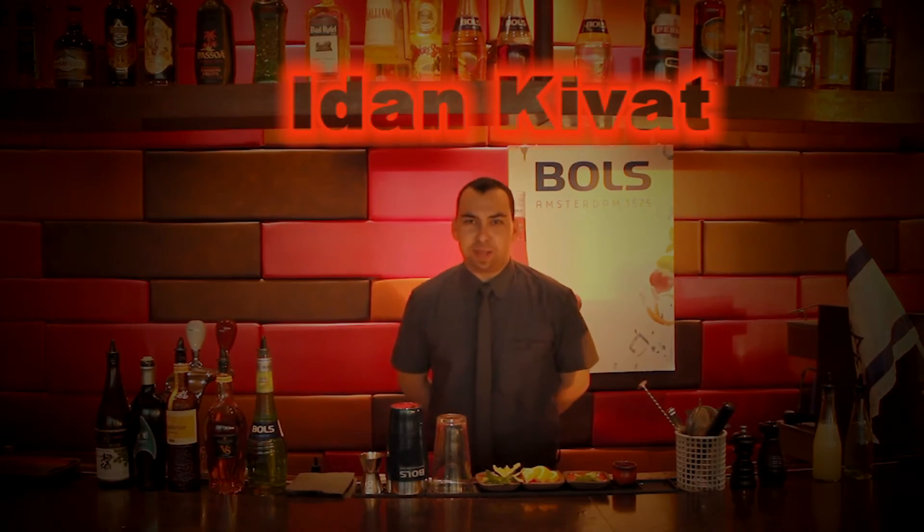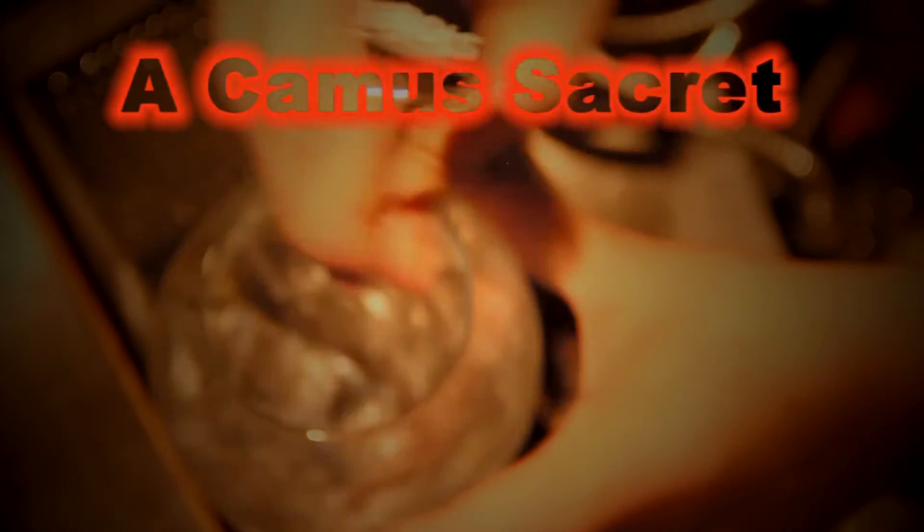Hello, my name is Idan Kivat and I'm here today to show you my cocktail. The name of the cocktail is La Camus Citrix.